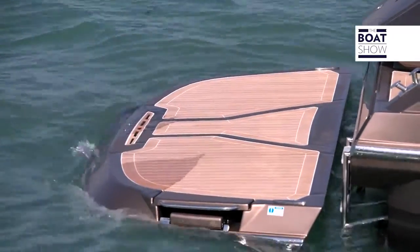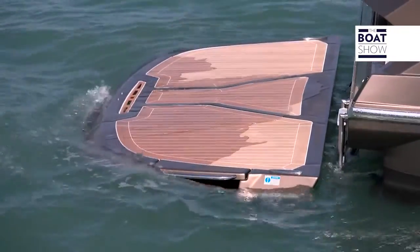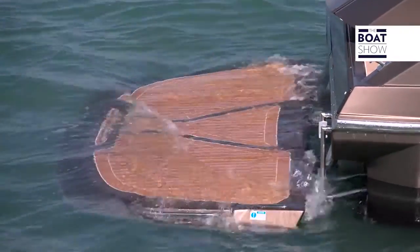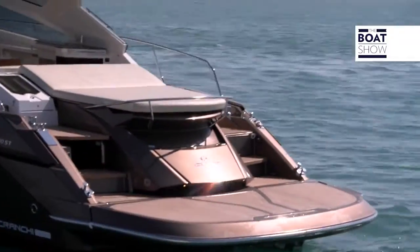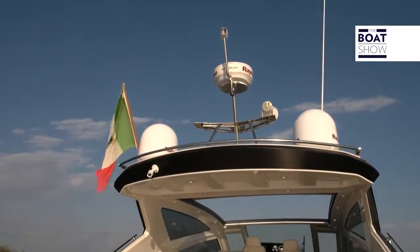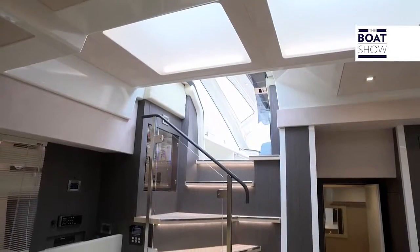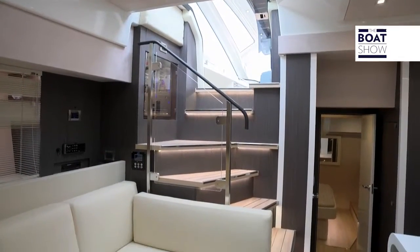The fiberglass moldings on the aft platform are reminiscent of the builder's logo. The platform descends below the surface to launch the tender, which is stored in the stern garage. The square deck area is very airy, also thanks to the wide stairway leading below deck.